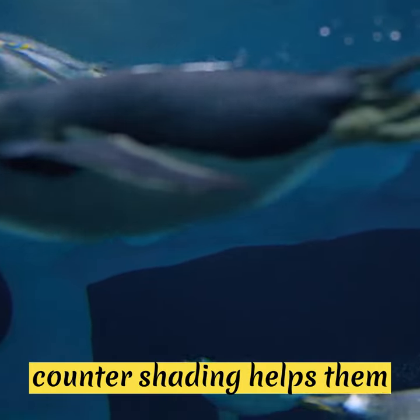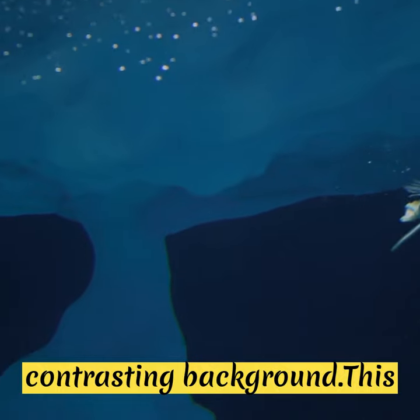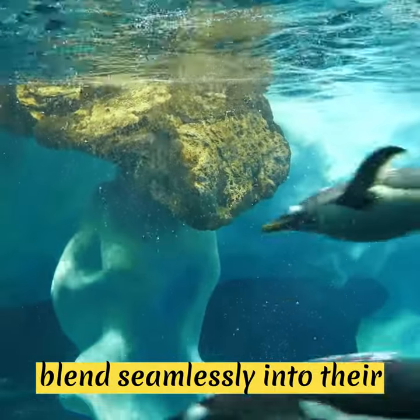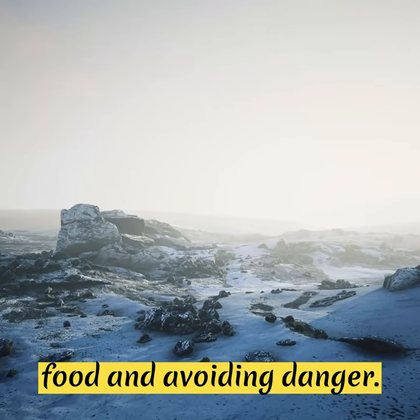This countershading helps them evade predators both from above and below, making it difficult for them to be spotted against the contrasting background. This remarkable camouflage strategy allows penguins to blend seamlessly into their surroundings and increases their chances of successfully hunting for food and avoiding danger.